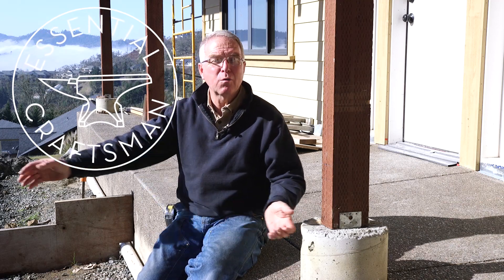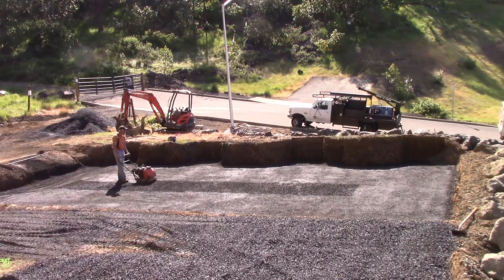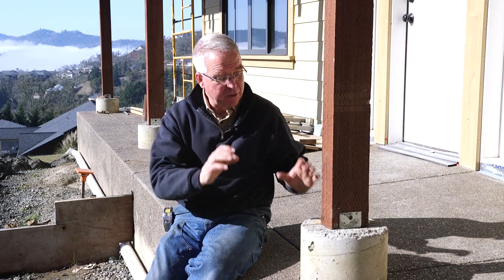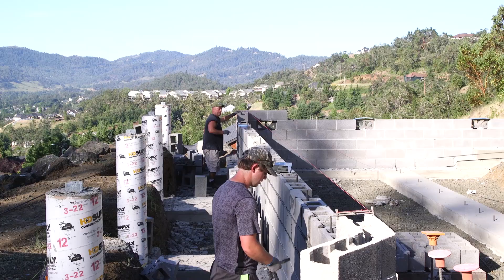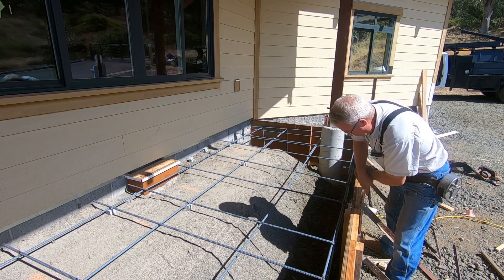The first decisions of a construction process are going to have consequences all the way through what you're building. One of the things that was an early choice we were making — the footings, first the excavation, then the footing size and location for these columns — while they were called out on the plans, the decisions I made about using a sonotube instead of a square concrete column, and the elevation of the sonotube, have contributed to the choices we've made about how to finish these columns off and make them a real plus in the design of this house and the curb appeal, instead of just a neutral or quite possibly a detriment.